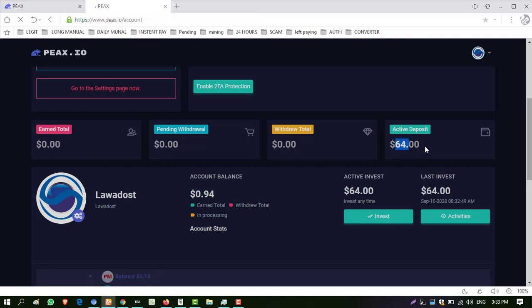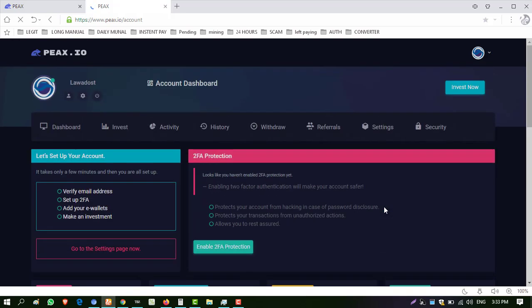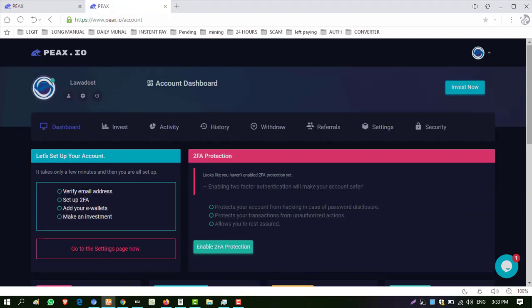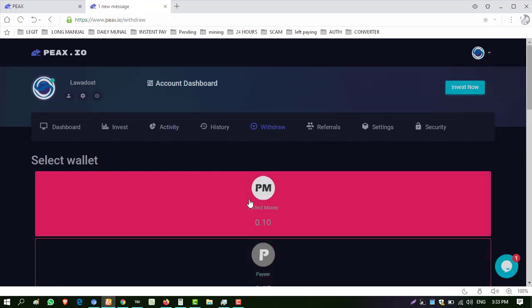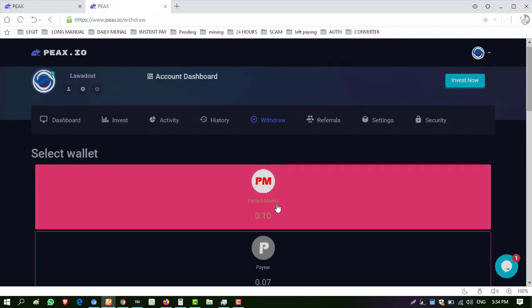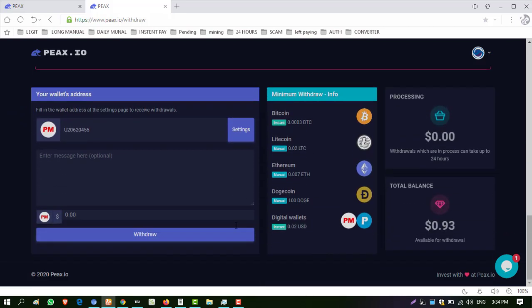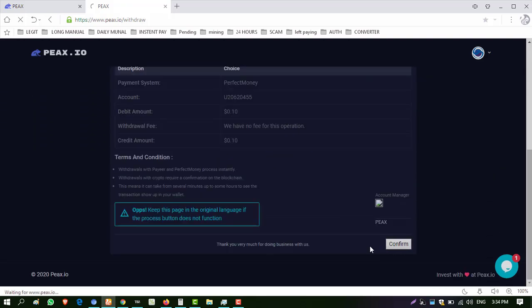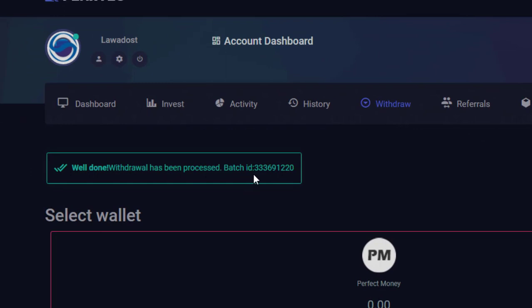My active deposit of $64 is reflected instantly. My deposit is already activated — in this website you don't need to manually activate your deposit. Now I have a balance of $0.94. I want to show you the withdrawal, so after watching the proof you can decide to invest. Click Withdraw Fund — withdrawal is instant in Perfect Money and PIER. I have balance in Perfect Money. Minimum withdrawal in Perfect Money and PIER is $0.02. I have $0.10 in Perfect Money — I click Withdraw and Confirm. I received a badge ID — amount is successfully sent to my Perfect Money wallet.